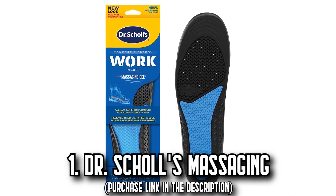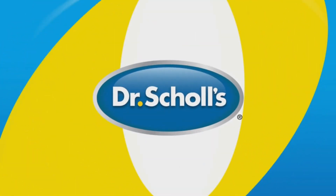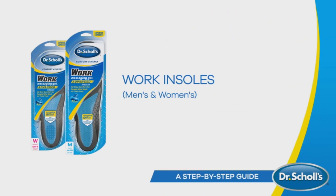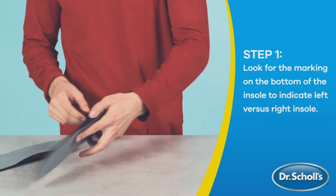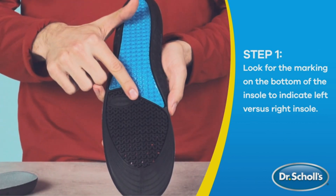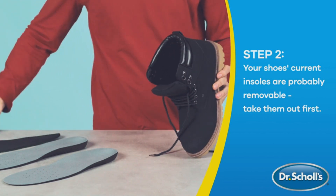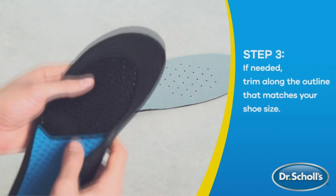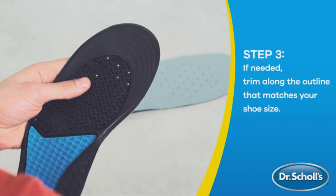Number 1: The Dr. Scholl's Massaging Shoe Inserts. Imagine a world where your hard-working feet are constantly pampered and energized. With their clinically proven ability to provide superior comfort all day long, they'll make your tired, achy feet a thing of the past. Their extended gel cushioning is exclusively designed to absorb impact and shock from hard surfaces, reducing wear and tear on your muscles and joints.